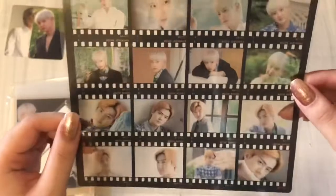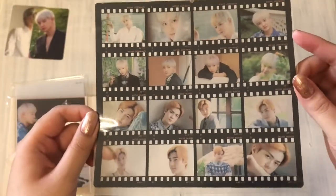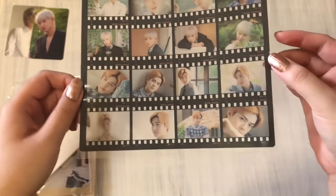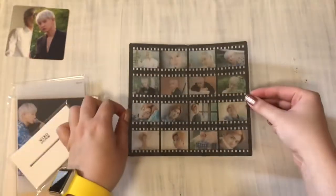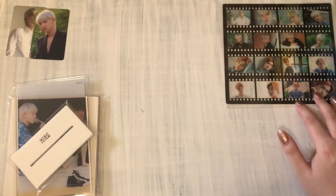So here is the film strip. I've got Chanyeol on the top and then on the bottom. I won't take it out so I don't get fingerprints all over it.